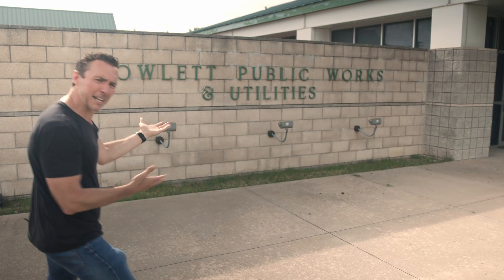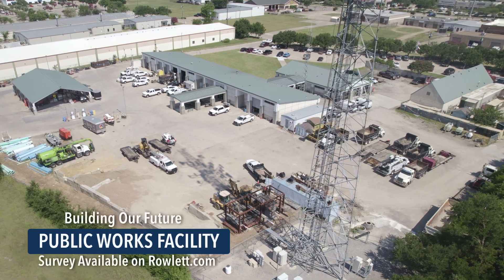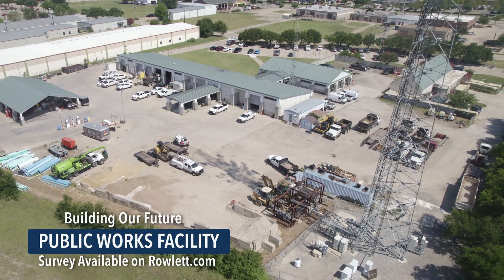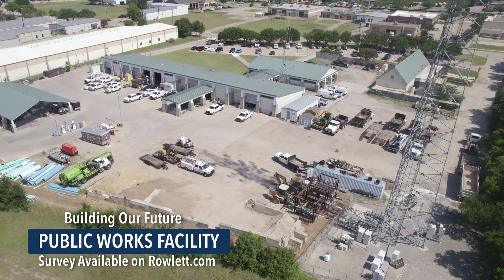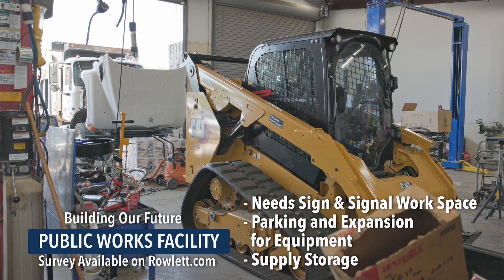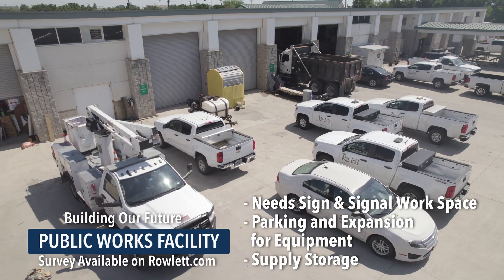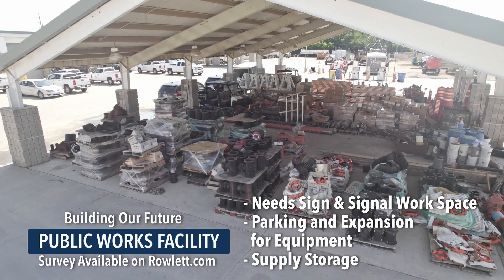When the roads need fixed and the pipes have holes, who are you gonna call? Rowlett public works! Located on Industrial Drive, this location is the hub for city-wide maintenance projects, equipment, and staff. The 23-year-old facility needs sign and signal shop workspace, parking, and expansion for equipment and supply storage.